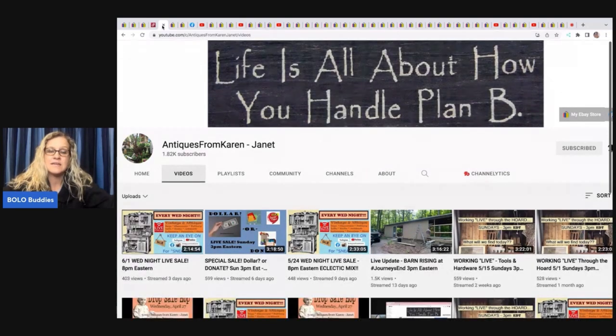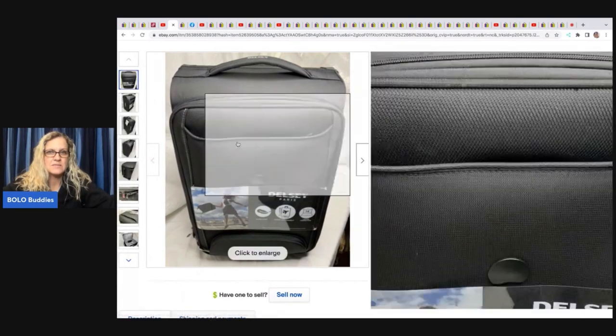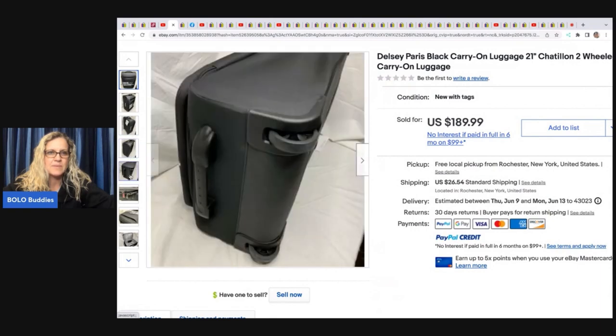The next item comes from Antiques from Karen Janet. She inherited her mother's hoard — really amazing inventory her mother had collected, possibly from a shop. She sells this stuff on her YouTube channel so definitely check it out. She sold this Delsey luggage bag from the estate and ended up selling it for 189.99 plus shipping. It's a carry-on luggage bag — D-E-L-S-E-Y — probably a high-end brand for just a 21-inch carry-on.